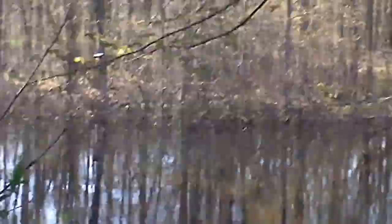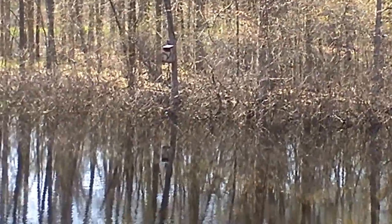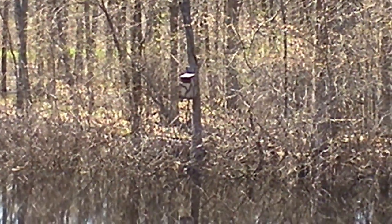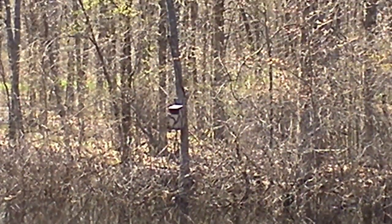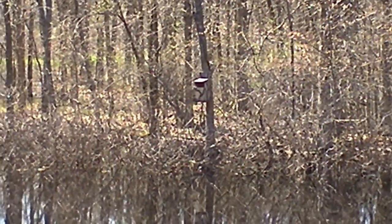There we have a duck house. Let me see if I can get a better view of that. It's an experimental wood duck house that I put up last year. I had wood ducks in it last year. I wish I had a camera I could put in there so we could watch the little babies hatch. But unfortunately, I don't.